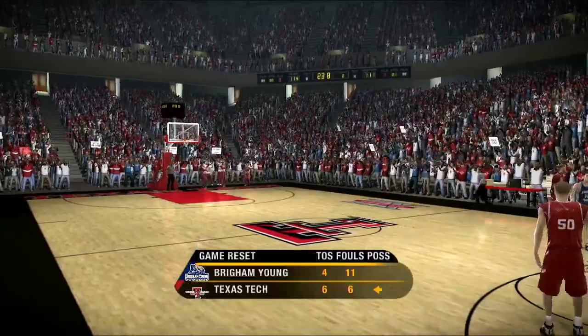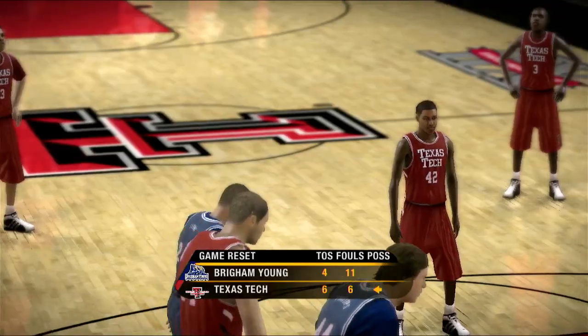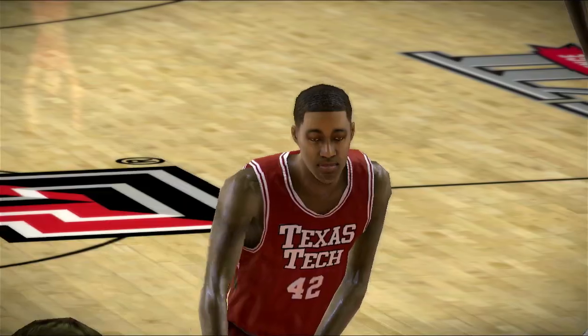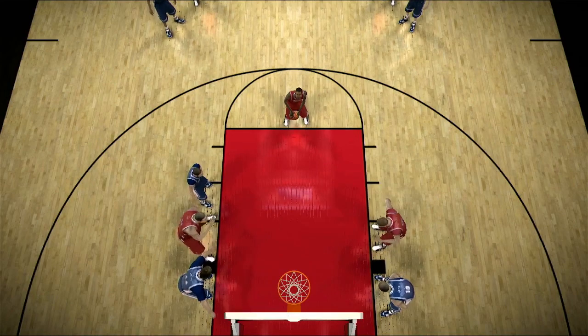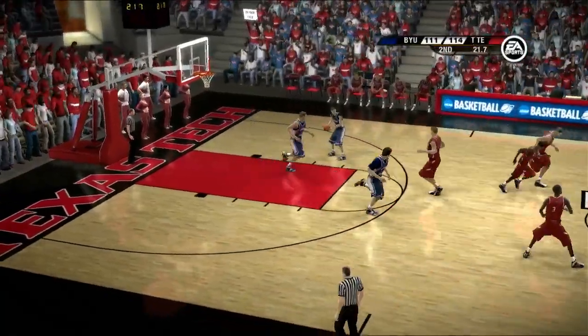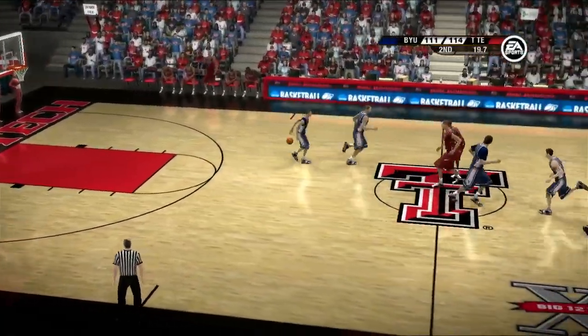I think it's obvious they are starting to heat things up right now. They're getting good shots and making them — they're in a groove, baby. When they're in a groove, that court looks like an ocean instead of a teapot.